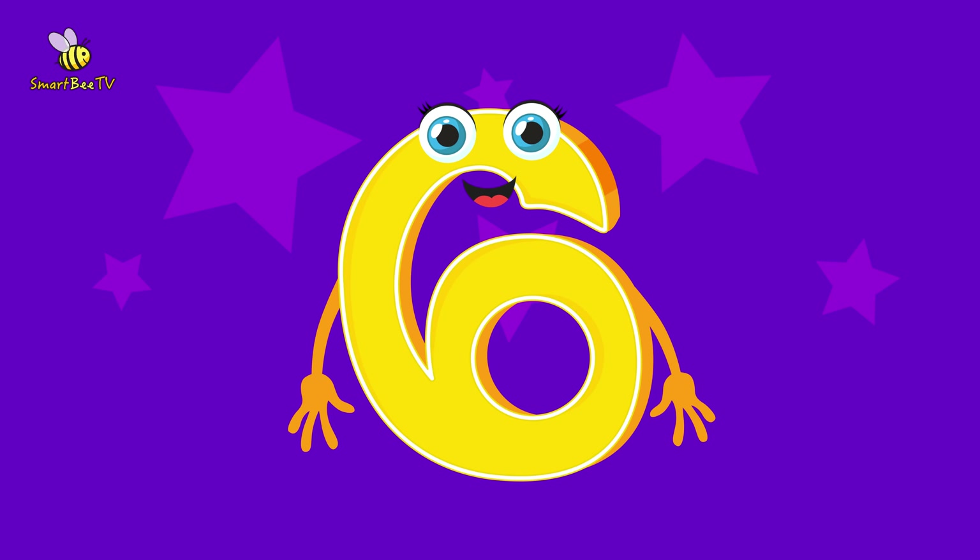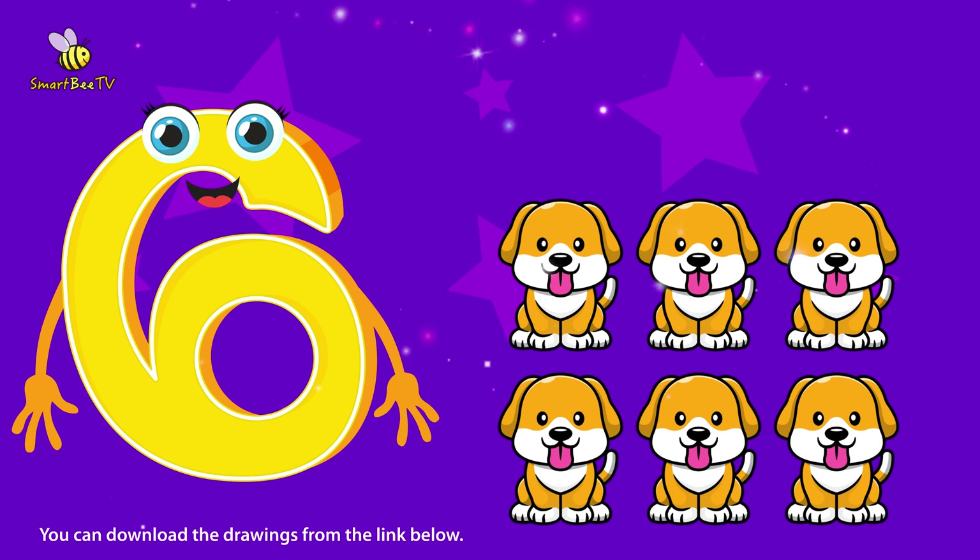Let's start by learning the number 6. Here, I'm showing you 6 dogs.